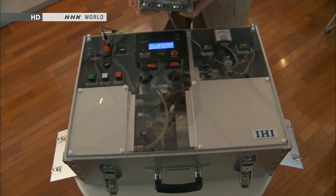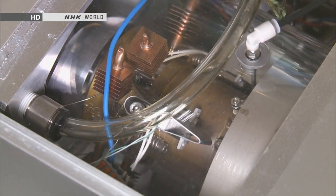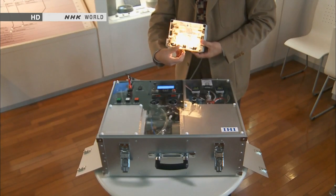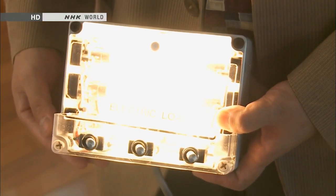The unit is already generating electricity. The turbine spins at the high speed of 330,000 rotations per minute, yet it sounds surprisingly quiet. The direct current produced is sent to the light bulbs, which then light up.